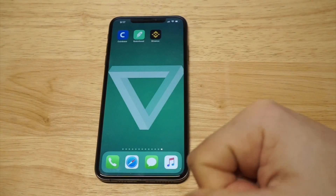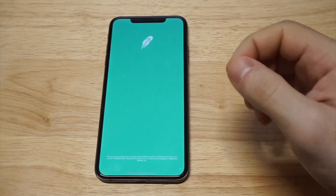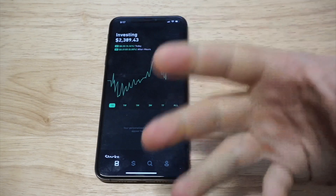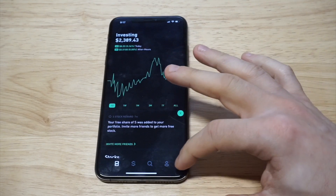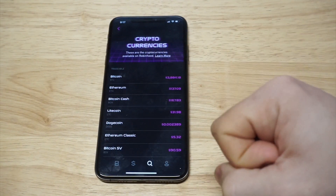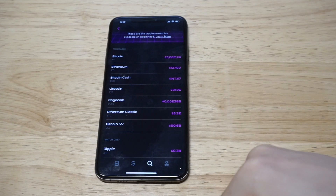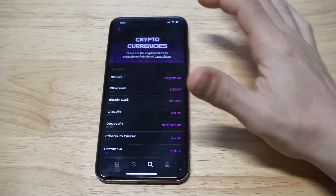I'm throwing Robinhood in the mix because if you're not looking to trade a bunch of coins and want to keep it simple, they've got the popular ones — it's pretty much like Coinbase. Right now I've got some money in here for stock trading, and you have the option to trade crypto — I think it's available in pretty much every state now. Here's the crypto section on Robinhood — they don't have a lot of options, basically Bitcoin, Ethereum, Litecoin, and Ethereum Classic. I'm mentioning Robinhood because you can do stock trading as well, and I've done pretty well on that over the last 12 months.